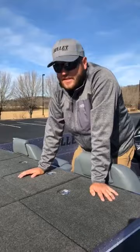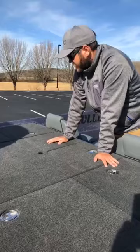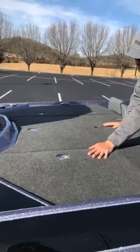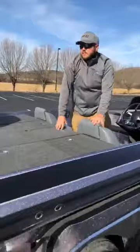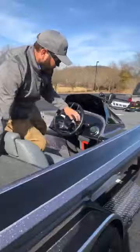In FLW we always have a co-angler, so I'll leave this box open just for the co-angler — he can put his tackle, rain gear, anything like that in there. These back three boxes are the gas tank, battery storage, and the oil reservoir and the Power Pole tanks and pumps. The one thing I haven't gotten on here yet is the eight-foot Power Pole Blades, which will go back there on the Atlas jack plate to keep this boat perfectly still in shallow water applications.